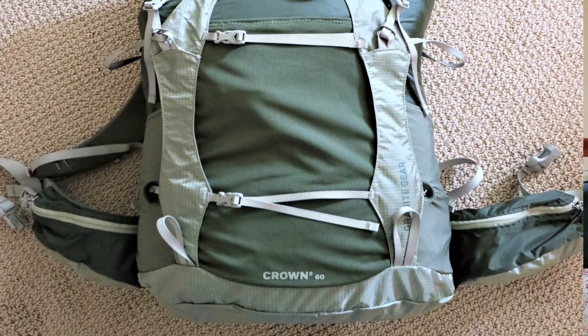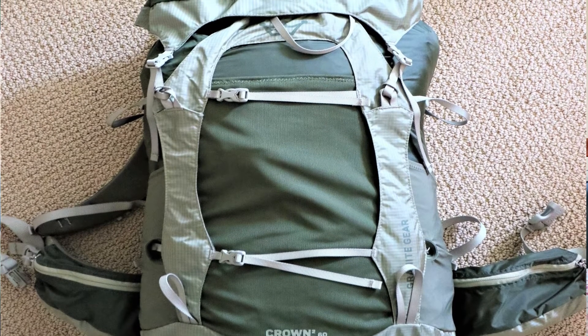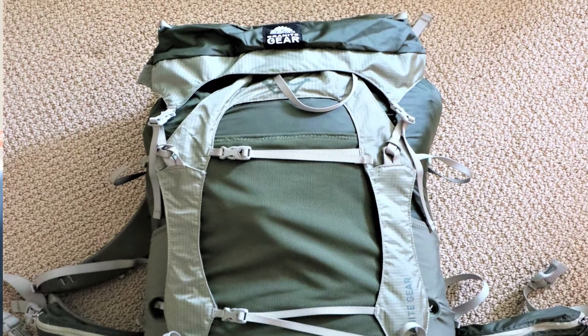My last item is a backpack. I've decided to go with the Granite Gear Crown 2 V60. This bag weighs in at about two and a half pounds if I leave the brain on. If I take the brain off, I come in right at about two pounds, two pounds one ounce. I'm about 75% sure the brain's not going with me.